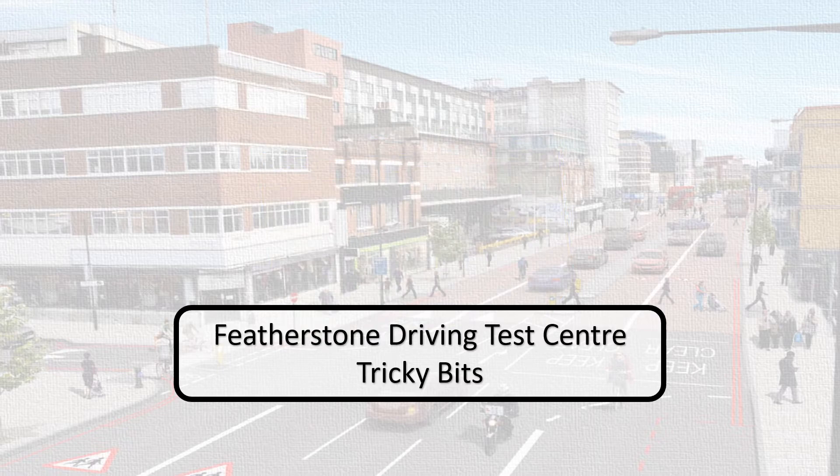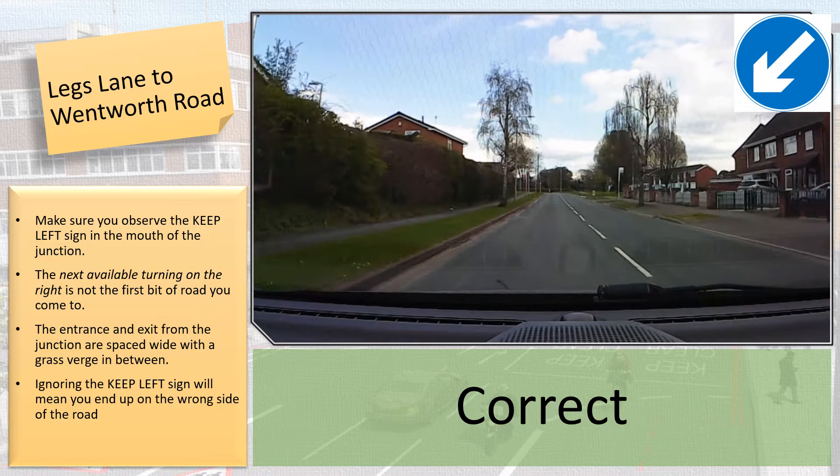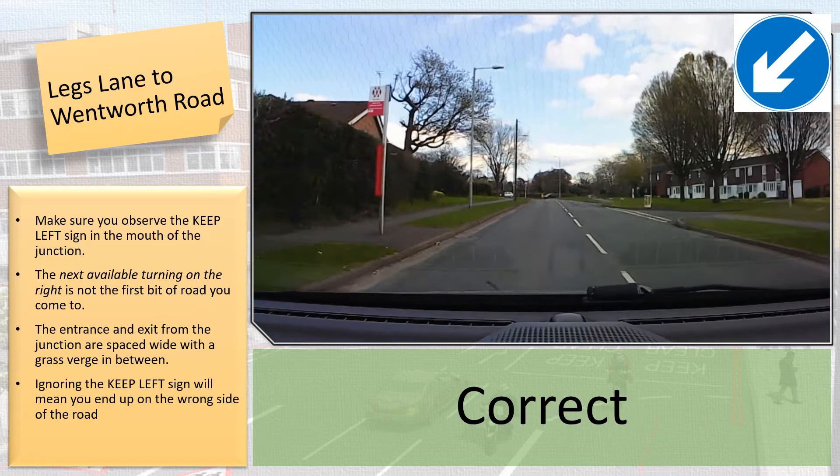Number 4: Legs Lane to Wentworth Road. Watch out for the Keep Left sign to make sure you don't end up on the wrong side of the road.